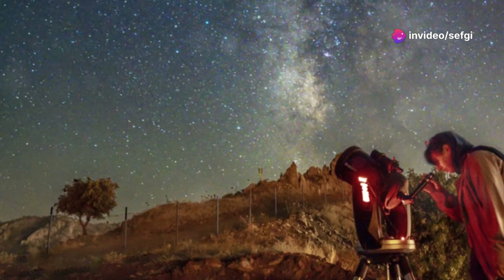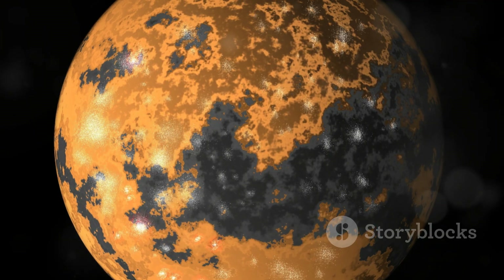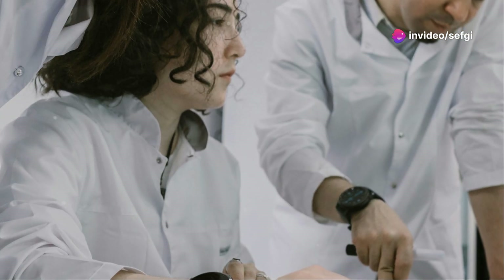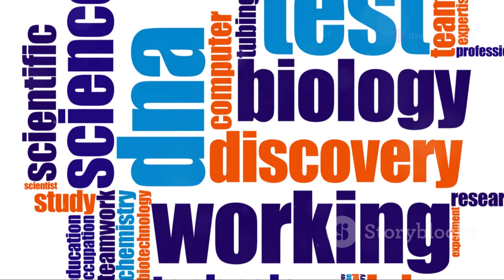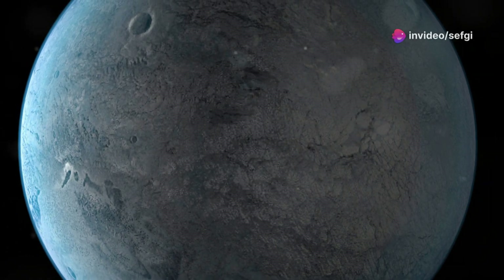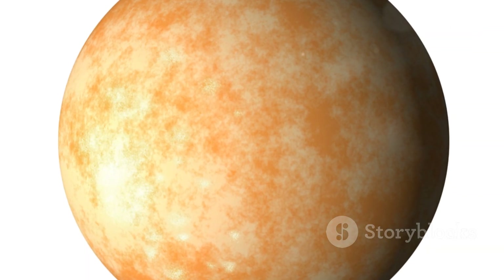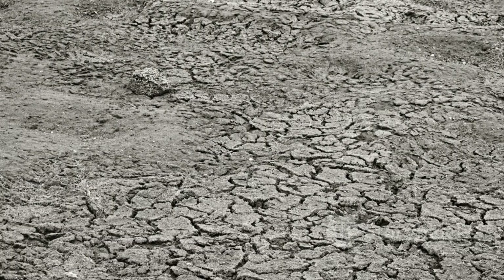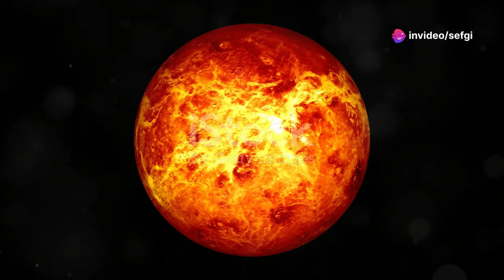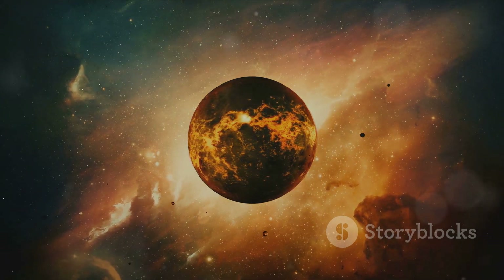In our search for life beyond Earth, we've come across planets that initially seemed promising, only to reveal themselves as hostile and unforgiving. Gliese 581c is one such example. Located just 20 light years away, it orbits a red dwarf star, and its position within the star's habitable zone led to initial excitement. However, further observations painted a much bleaker picture: Gliese 581c is tidally locked, one side perpetually scorched while the other shivers in eternal darkness. It's thought to have a runaway greenhouse effect similar to Venus, with a likely toxic atmosphere — a cautionary tale about judging a planet by its distance from its star.